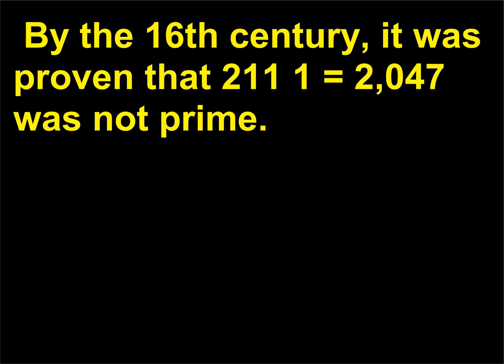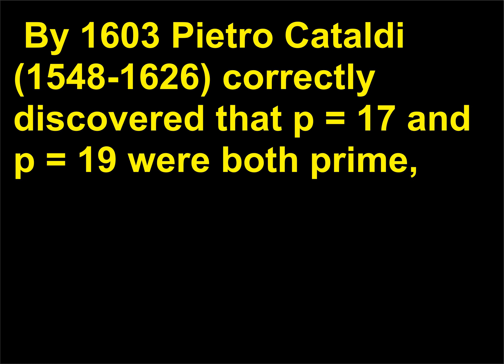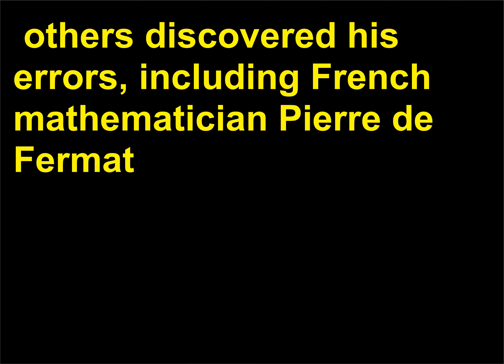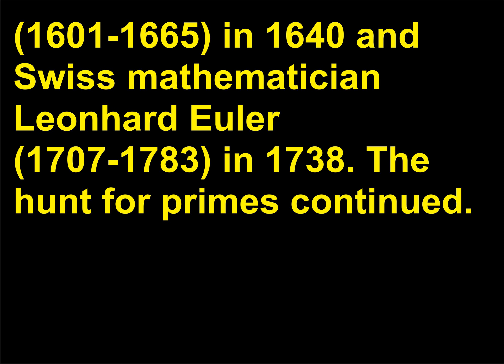By the 16th century, it was proven that 2^11 − 1 equals 2047 was not prime. By 1603, Pietro Cataldi, 1548 to 1626, correctly discovered that p=17 and p=19 were both prime, but he was wrong to add 23, 29, and 37 to his prime numbers list. Soon, others discovered his errors, including French mathematician Pierre de Fermat, 1601 to 1665, in 1640, and Swiss mathematician Léonard Euler, 1707 to 1783, in 1738. The hunt for primes continued.